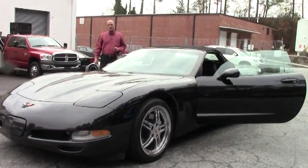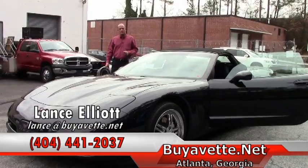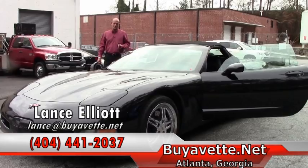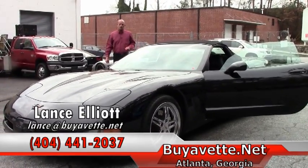Also tune into our YouTube channel and check out all of our videos on YouTube — some informative things we put on there regarding us here at Buy-A-Vet and Corvettes in general. Thanks so much for watching and have a great afternoon.